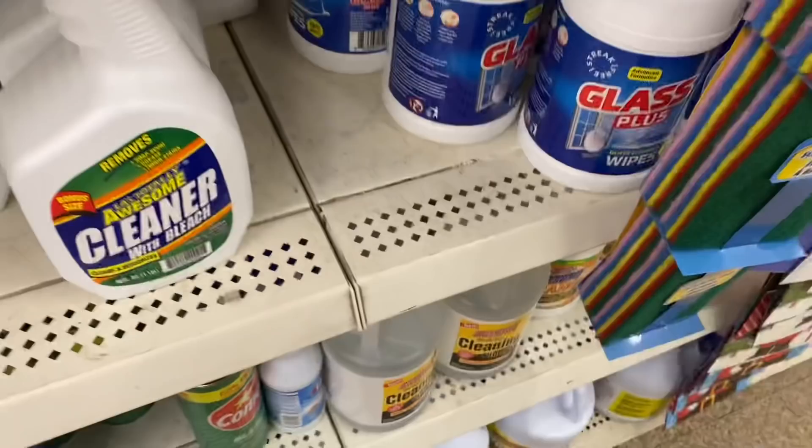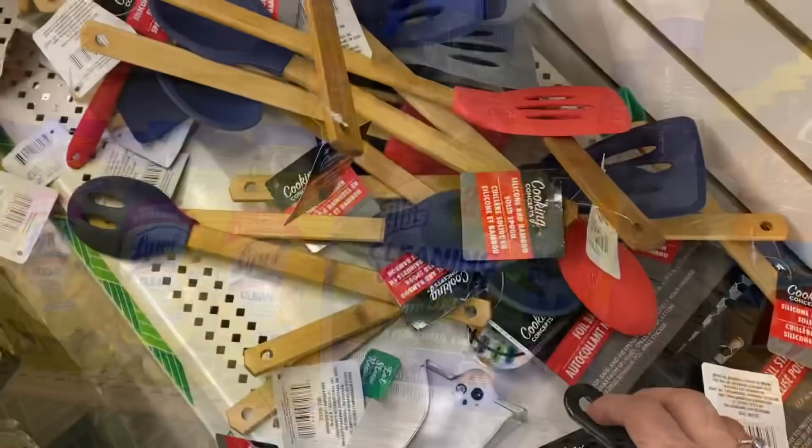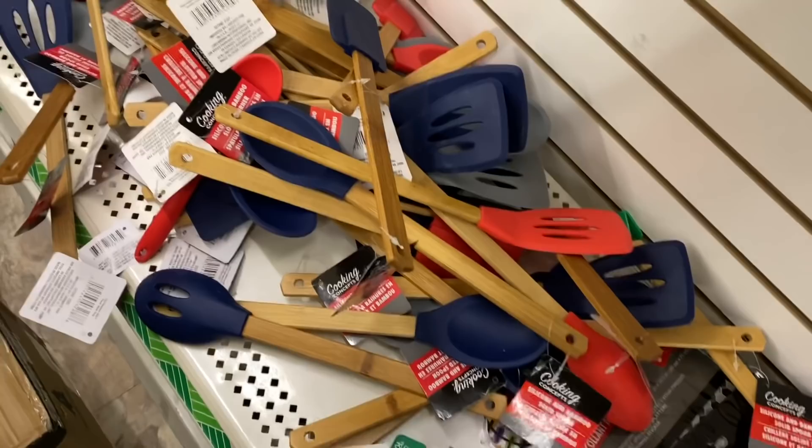And this huge 160-count Glass Plus wipes made in the USA — this thing is so heavy. And I'm seeing this Tile Plus cleaning with vinegar and oxy. And these bamboo and silicone utensils in navy, red, and gray.